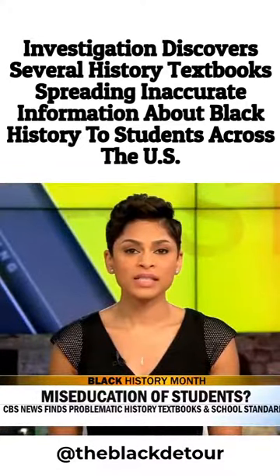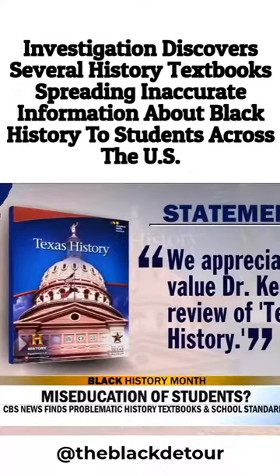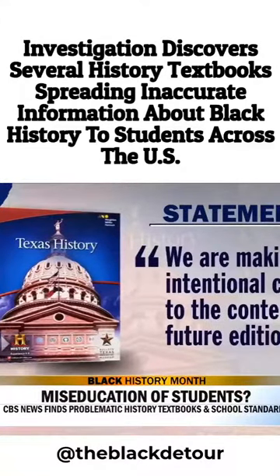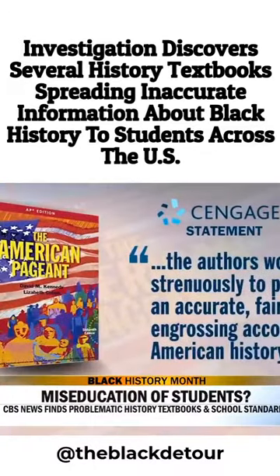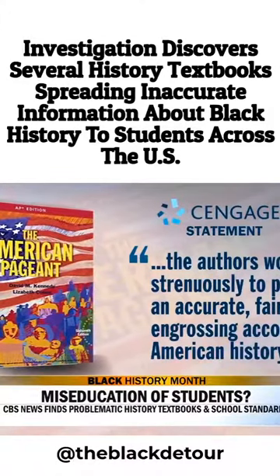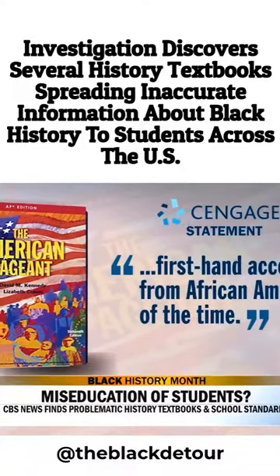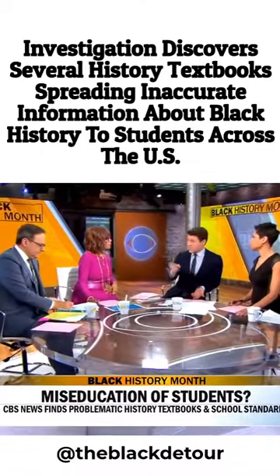The publisher of that Texas History book, Houghton Mifflin Harcourt, told CBS News in a statement that it appreciates and values Dr. Kendi's analysis of the textbook, and they are making intentional changes to the content in future editions. Cengage, the publisher of the American Pageant, said the authors work strenuously to provide an accurate, fair, and engrossing account of American history, and they are always striving to improve. They note the newest edition makes corrections and includes firsthand accounts from African Americans of the time. It's important to point out that publishers can make these changes, but it's up to the states to adopt them.